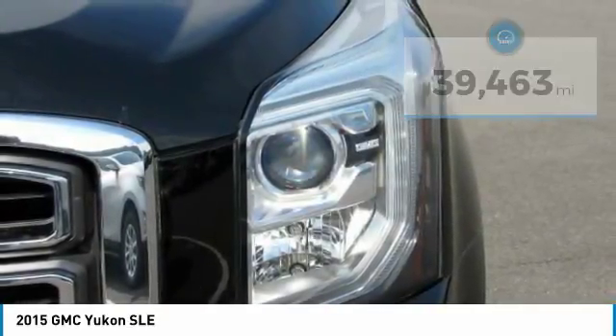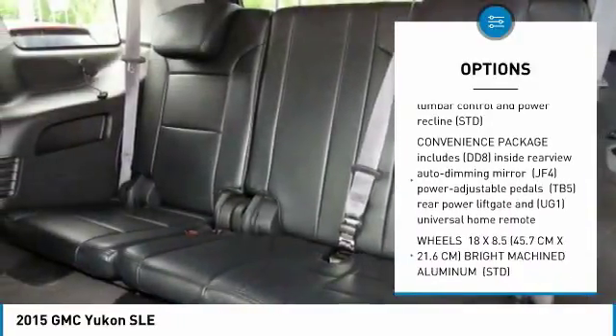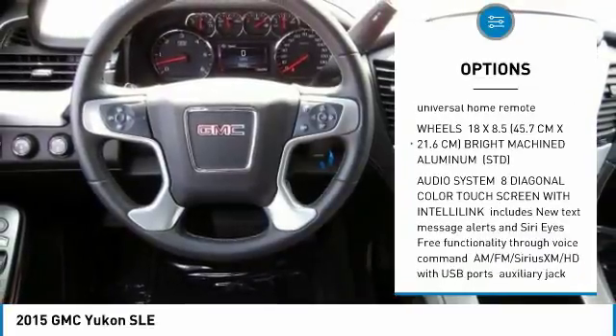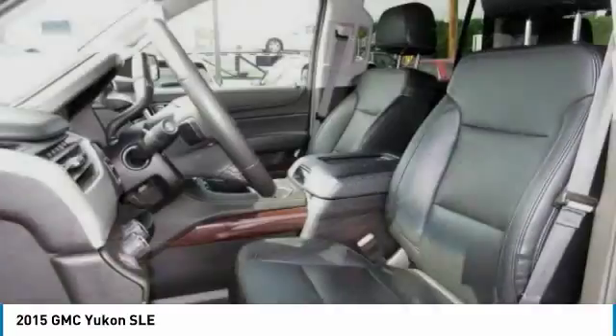Here are some of this vehicle's great options: anti-lock braking system, keyless entry, stability control, traction control, remote engine start, steering wheel audio controls, power passenger seat, backup camera, tow hitch, and Bluetooth.